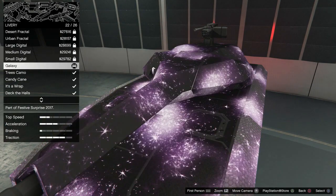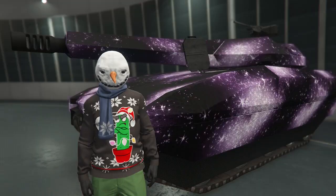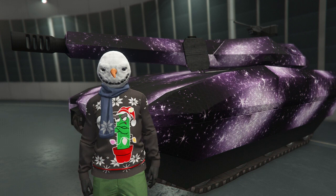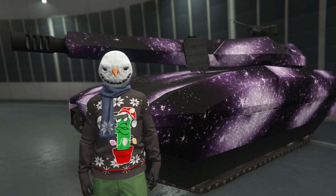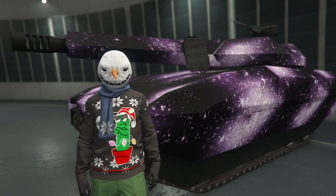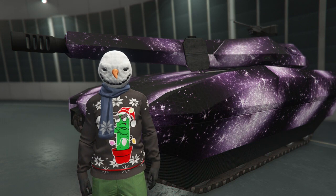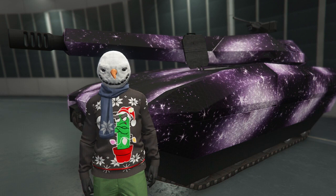So you've got Galaxy, Tree Camo, Candy Cane, It's a Wrap, and of course Deck the Halls. There's a real possibility that the Khanjali tank is not the only vehicle in GTA Online that's going to have these limited festive liveries. You may want to follow Rockstar on Twitter and Facebook to stay notified, because there may be one for tomorrow, Friday, leading all the way up to Christmas — plus Rockstar notifying us when snow is coming out or any other festive surprises for Festive Surprise 2017.